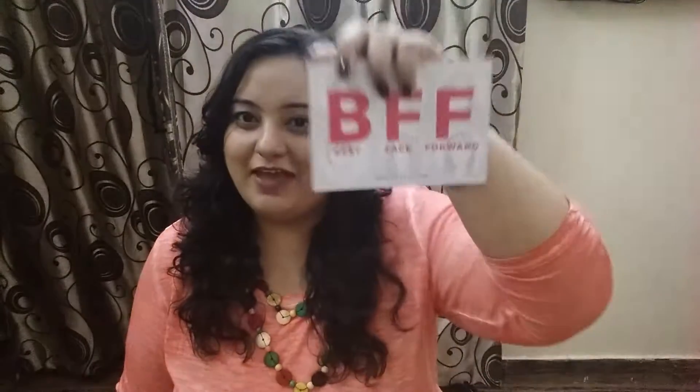Moving on, the theme of this month is BFF — Best Face Forward. These are all the contents we have got this month. There is also a pamphlet from Yves Rocher that helps you identify which skin type you belong to, so you can use their products accordingly.